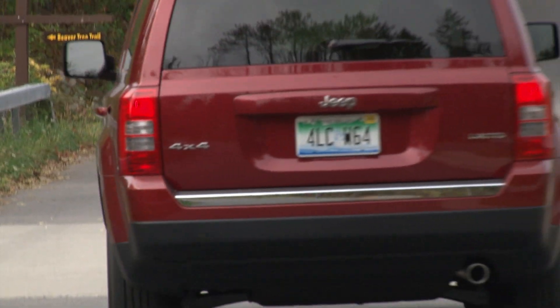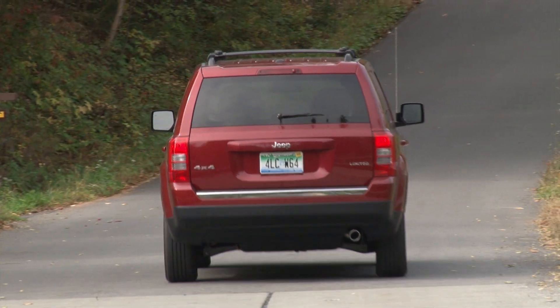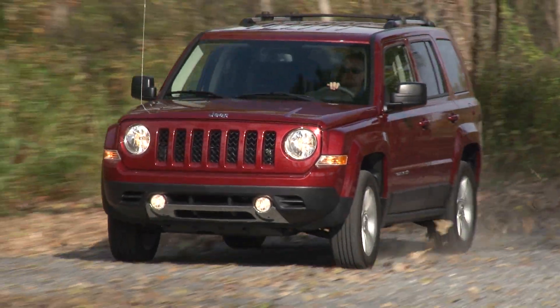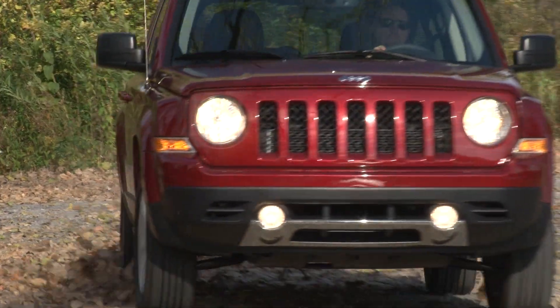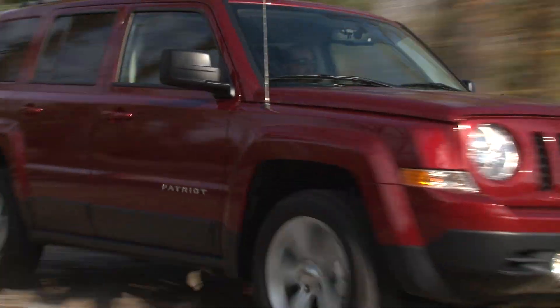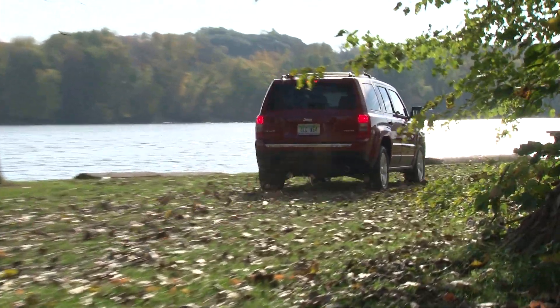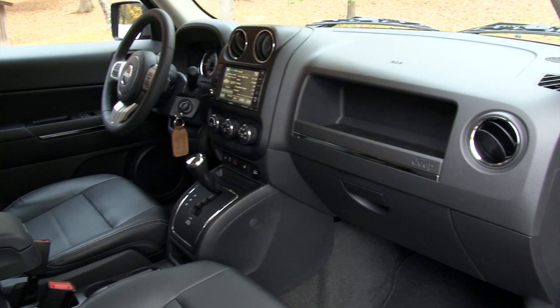If you're looking for a small, affordable off-roader that can also satisfy as a daily driver, then the Patriot gives you a viable, unique option in the segment. But if you have no interest in hitting the trail, there are other newer models that'll do a better job. MSRP of this Patriot is $28,730.